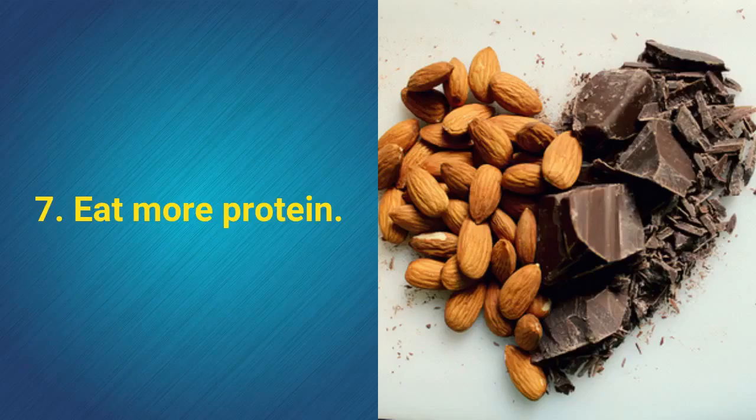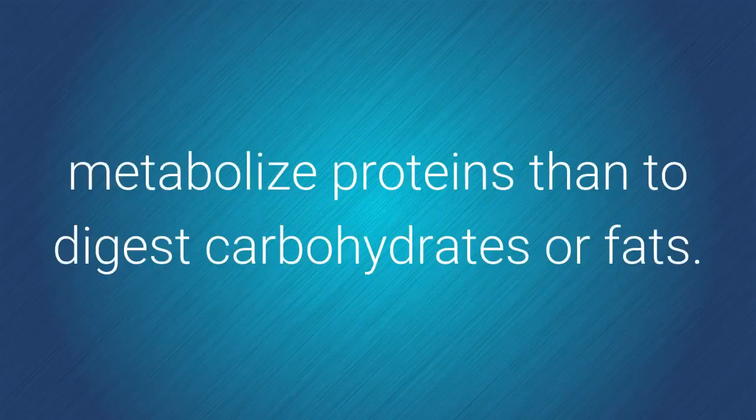7. Eat more protein. The body needs more energy to metabolize proteins than to digest carbohydrates or fats.